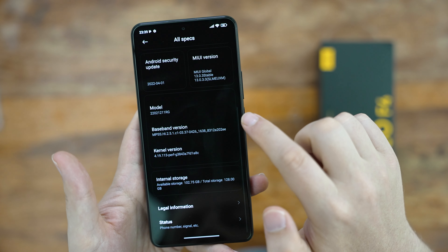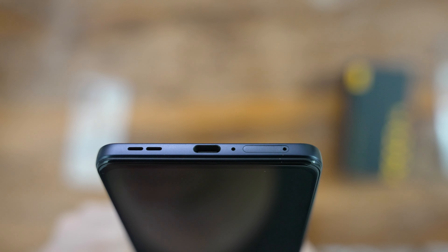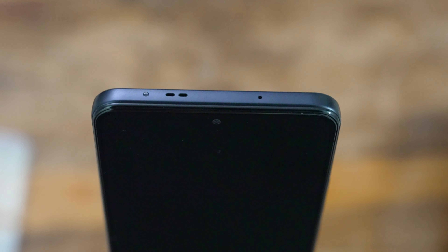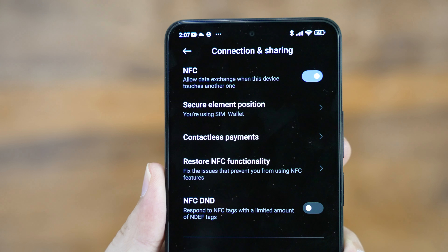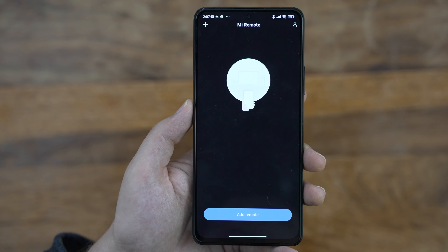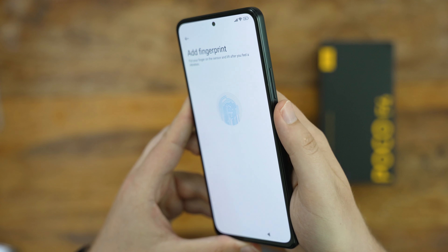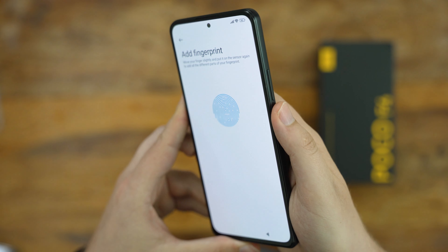To highlight a few other features, we also get stereo speakers with Dolby Atmos, NFC depending on the market, an IR blaster, as well as my favorite feature in POCO devices — the side-mounted fingerprint scanner, which seems to be working great.